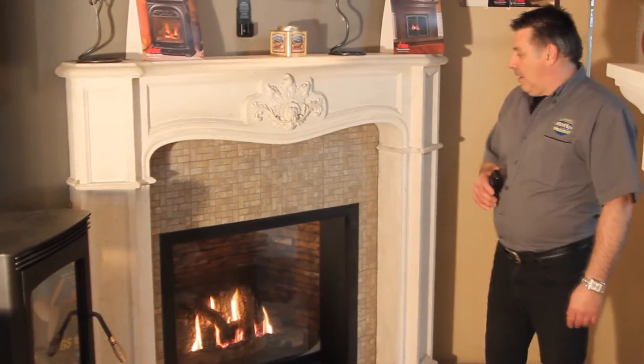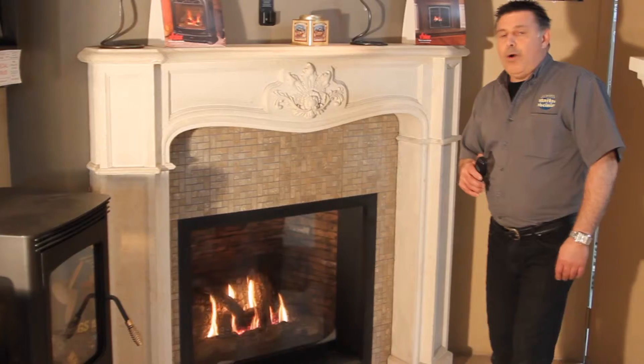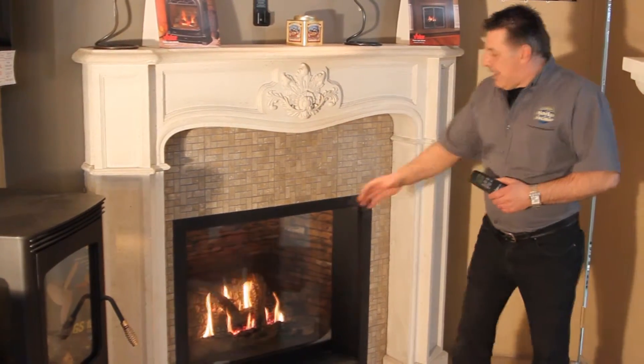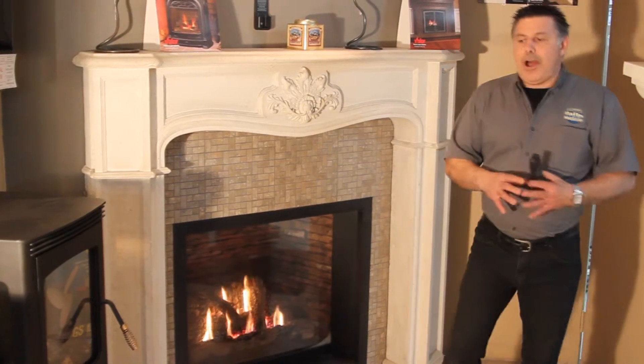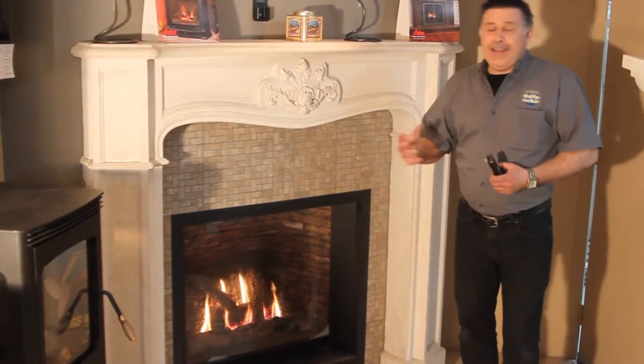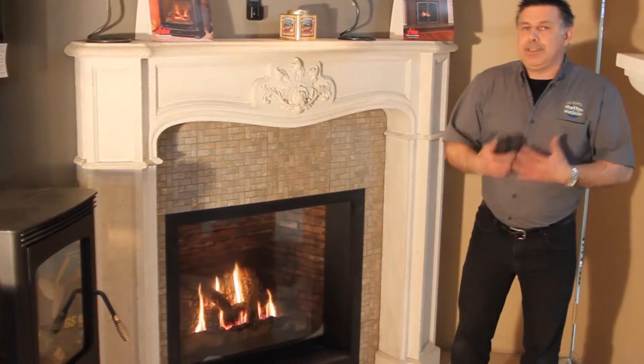Ça dégage-tu bien de la chaleur ? On a vraiment un foyer avec une belle chaleur. Un foyer vraiment qui est radiant. Par la fenêtre, on va avoir une radiation de chaleur qui va nous amener une radiation de chaleur sur nos meubles, le plancher et tout ça. Qu'est-ce qui va faire qu'on va être le plus confortable possible dans notre pièce ?